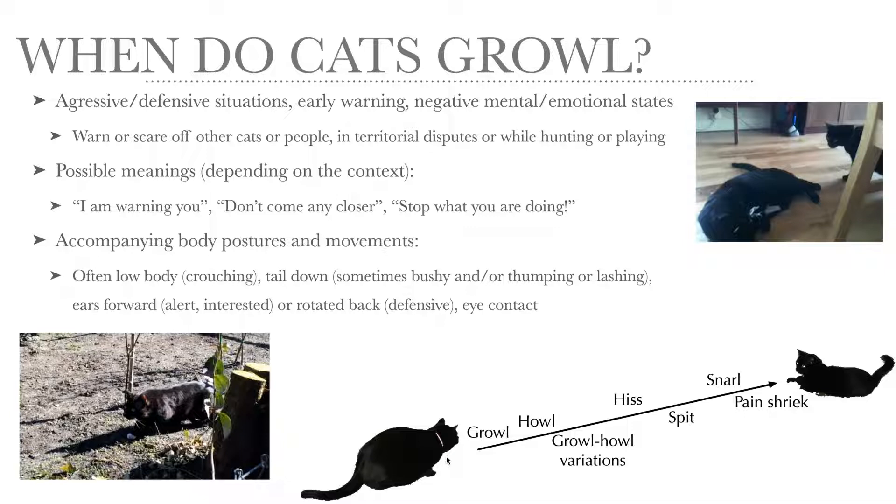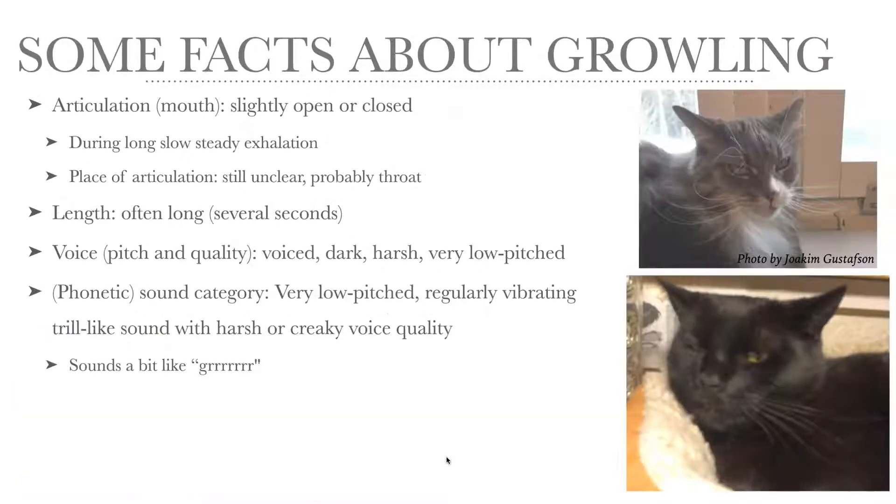Some facts about growling: the articulation of the mouth can be either slightly open or closed, so there are two variants. Both types are produced during a very long, slow, and steady exhalation. The place of articulation is still quite unclear, but it's probably way back in the throat. And it's often very long — several seconds.